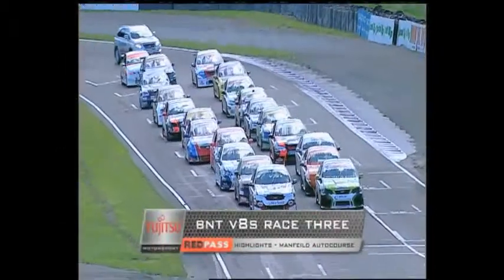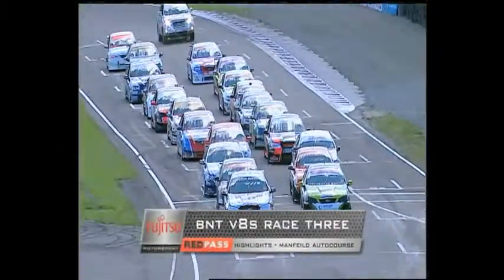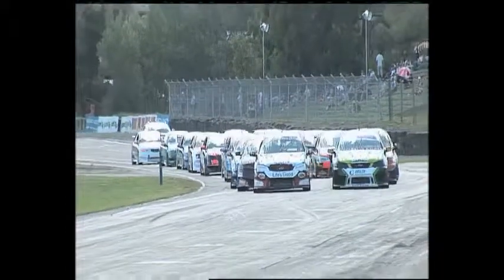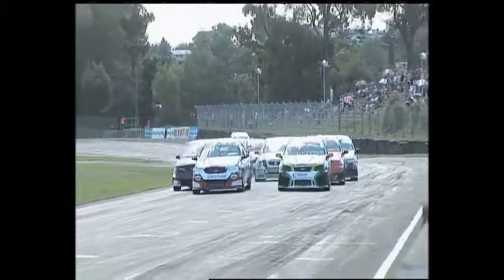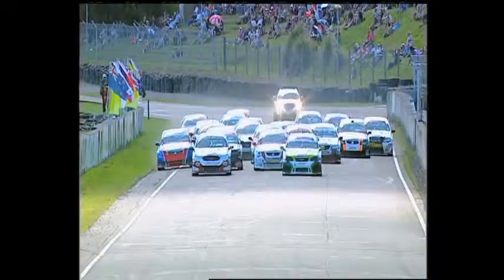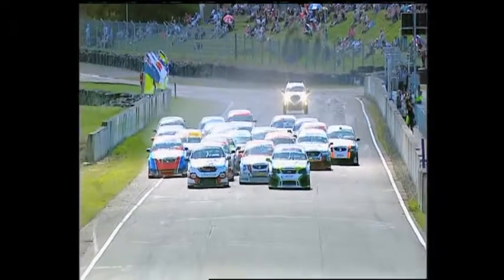As they head down to the race start, BNT V8 Race 3 over 22 laps here at the CRC 200. What are we going to have at the end of this one? John McIntyre off the outside of the front row — they are racing! Well, down the inside, Nick Ross is already on the grass.